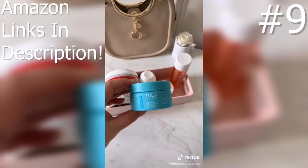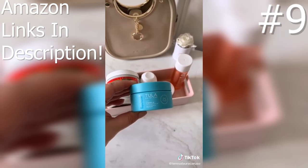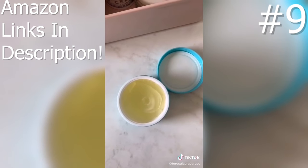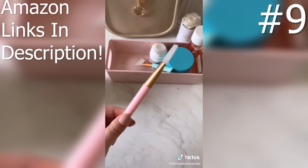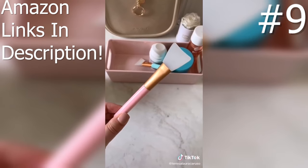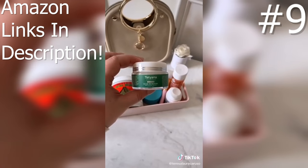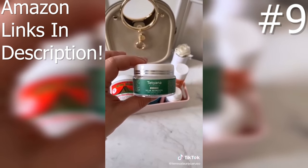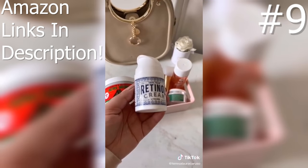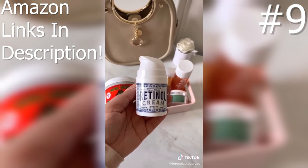My favorite makeup primer is the Tula Skincare Brighten Up Smoothing Primer Gel. I love that it's silicone free and it really helps to smooth out your skin before you apply makeup — it's also loaded with probiotics which are great for your skin. Whenever I apply a face mask I always use these brushes to evenly apply product; they're super easy to clean and very sanitary. This scar cream has been a miracle worker on different scars throughout my body and even on acne scars. If you're looking to add a retinol to your skincare routine I love this one — especially the price tag — and it has helped the overall texture of my skin tremendously.